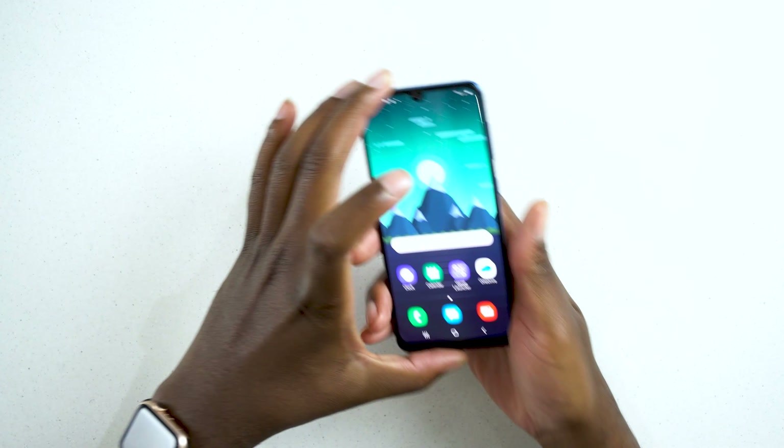When this device was released it came in two variants and three colors — black, white, and blue. One variant comes with 6GB RAM and the other with 4GB RAM. Both had only 64GB of internal storage, which as mentioned you can expand up to 512GB.